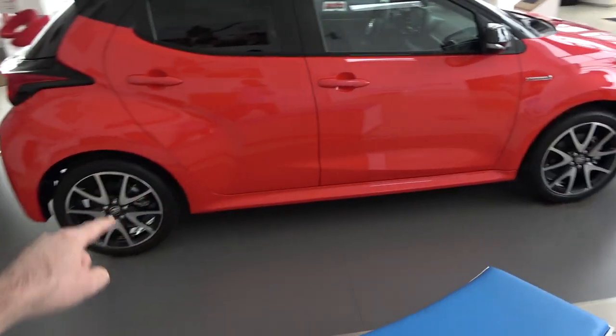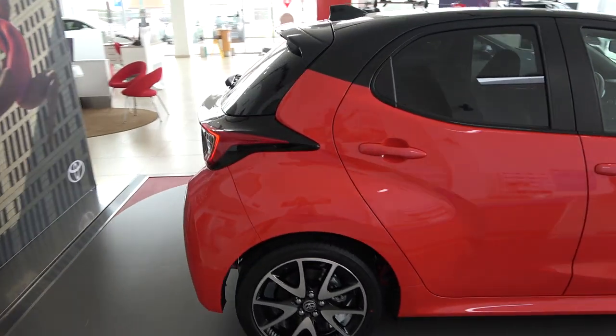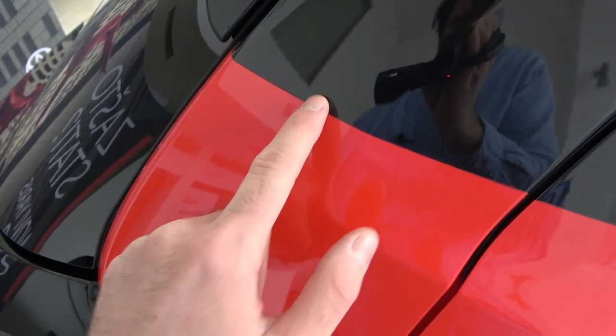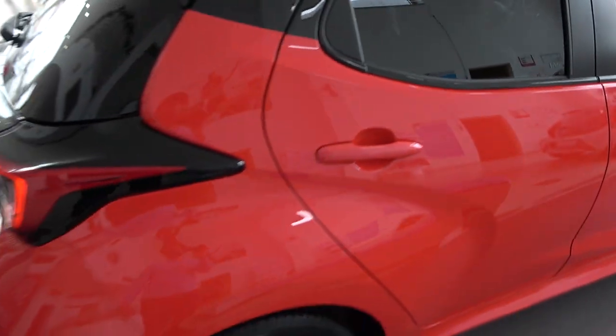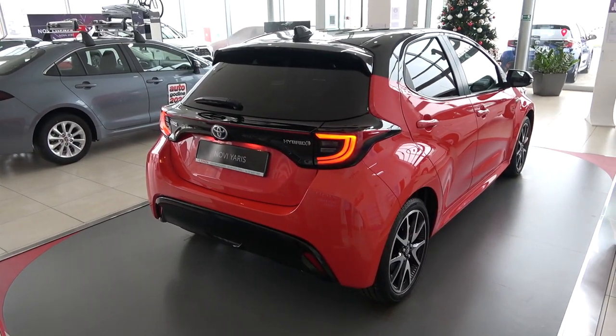At the same time they increased the wheelbase by 50 millimeters, meaning more space inside. Let me show you this interesting design of the C-pillar — you see the two paint colors next to each other. I love this roof spoiler, and you also get tinted windows on this Premier Edition which has a lot of options.